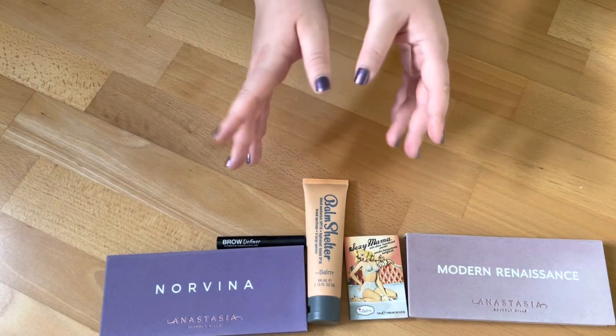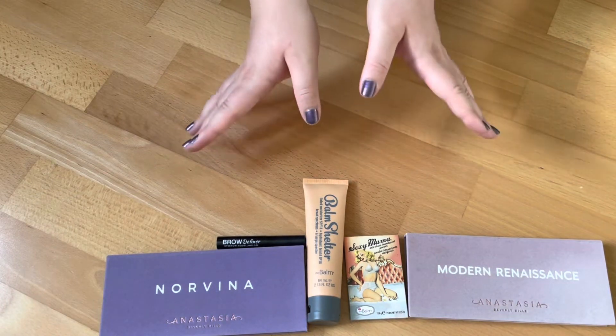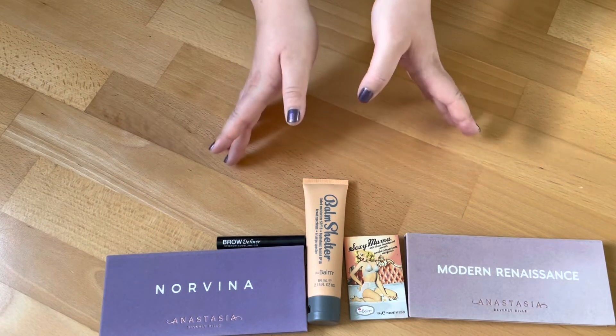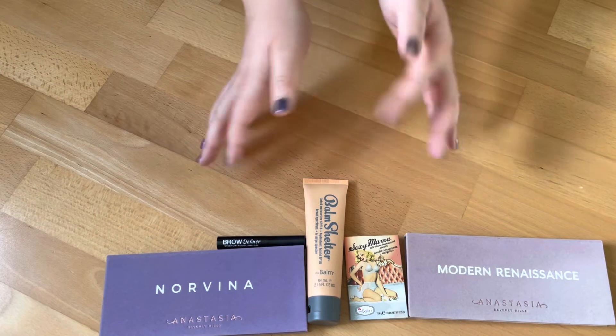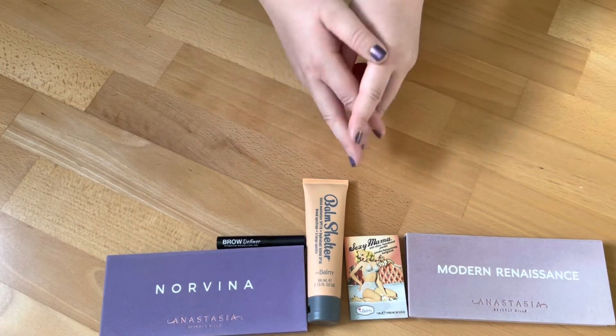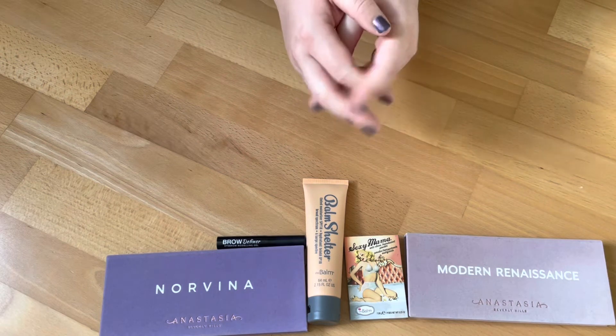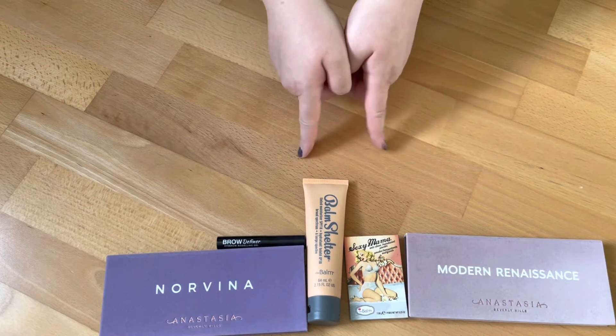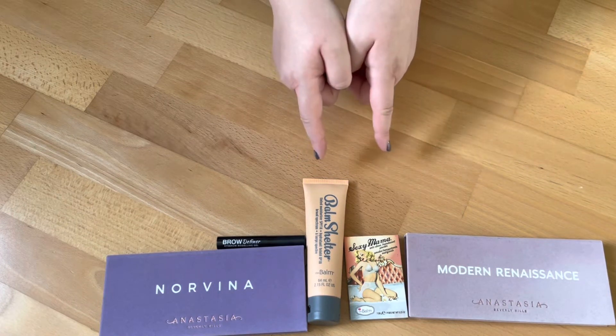Then I won my biggest giveaway ever — I won 24 of the S-E Expressie nail polishes. I tried all of them, gifted some to a friend, and I'm going to show you the ones still left in my collection that I didn't give away.